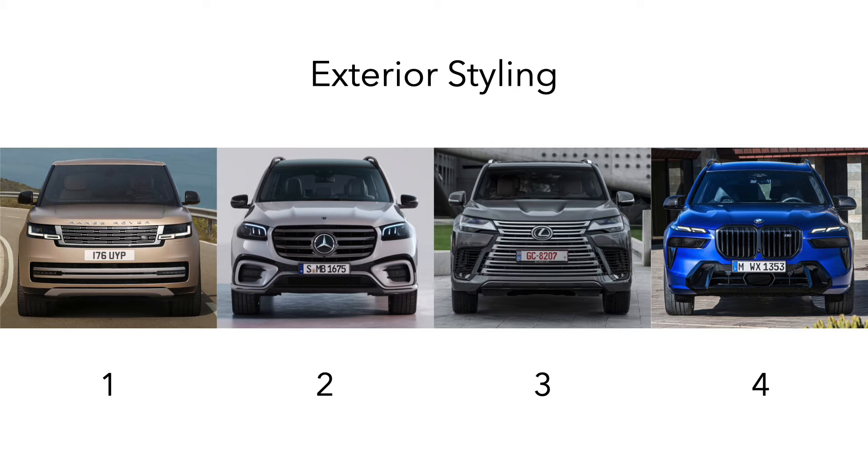Overall for exterior designs, the Range Rover is the best here, with an extremely minimalist, upscale, and well-executed design with great road presence. In second place is the Mercedes, which lacks some of the presence of the Range Rover, but is well-proportioned, modern, and looks cohesive. In third place is the Lexus, which has great road presence and good design elements on the side profile but does not have the best proportions. In last is the BMW, which looks incohesive at the front and has a very plain side profile.